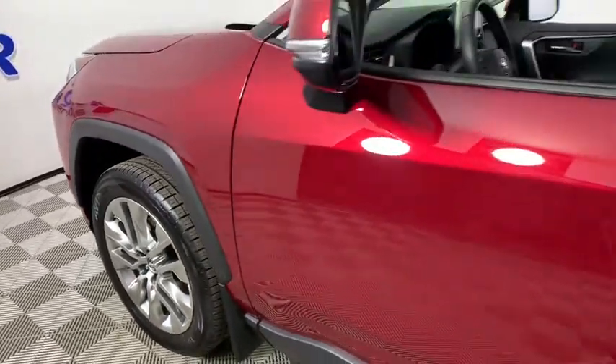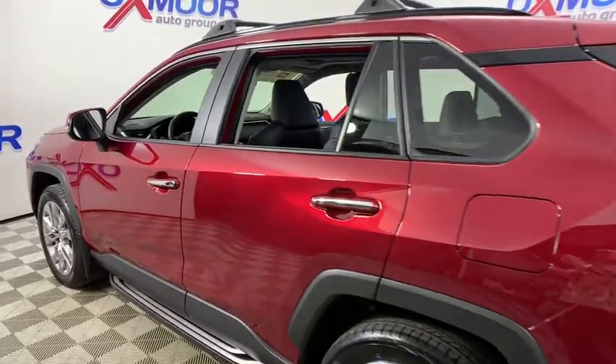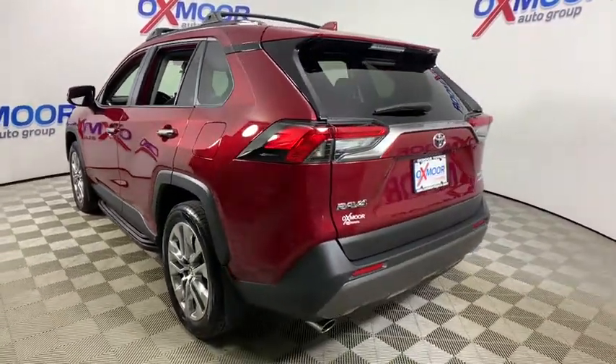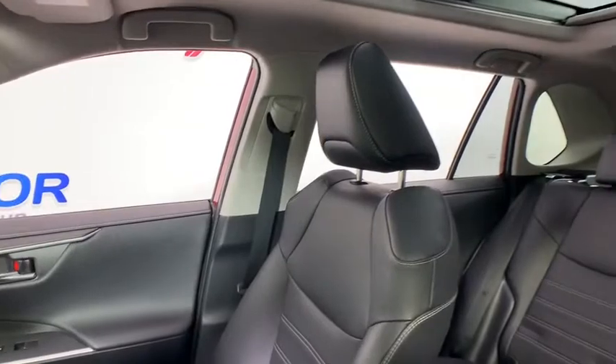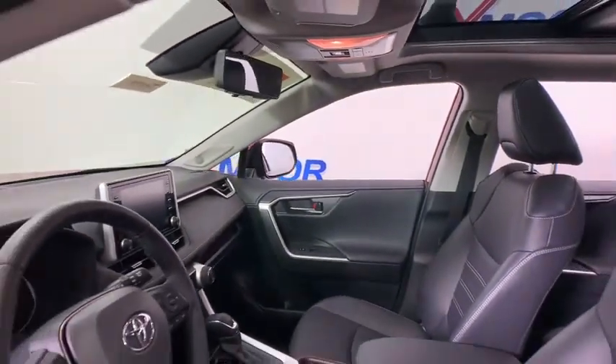Stop by and take a look at the 2019 Toyota RAV4. The RAV4 is one of the most fuel-efficient SUVs in its class. Versatile and efficient, the RAV4 mixes the comfort and drivability of a sedan with the benefits of an SUV. This highly evolved, well-packaged crossover SUV lets you have it all.